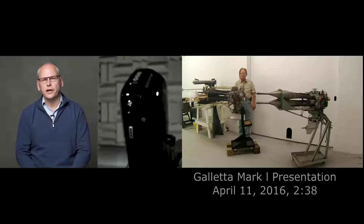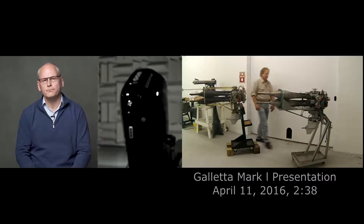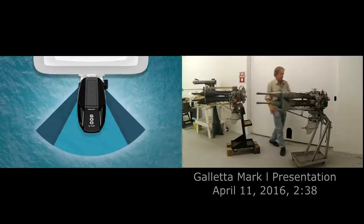Since the beginning of time, outboard motors do this — that's how they steer. Now, this is exactly the same motor. We're going to turn hard left to right. Now we're going to turn this one hard left to right.